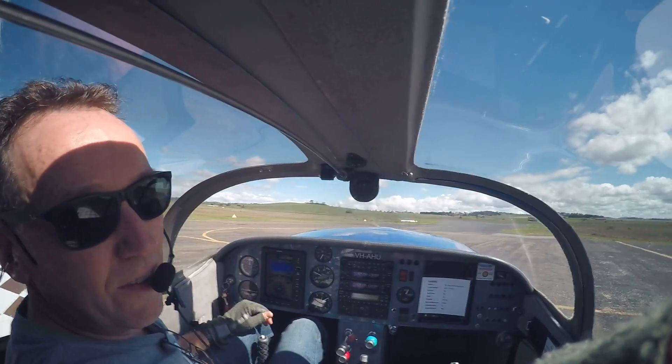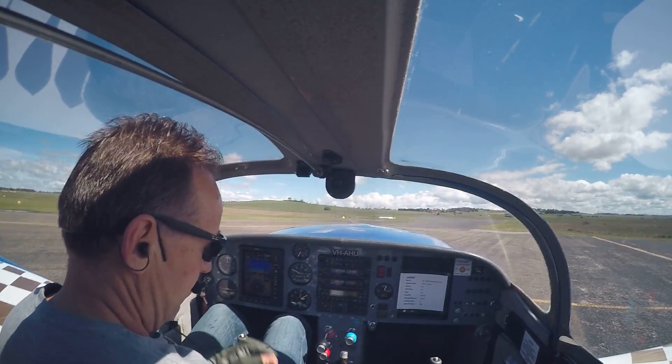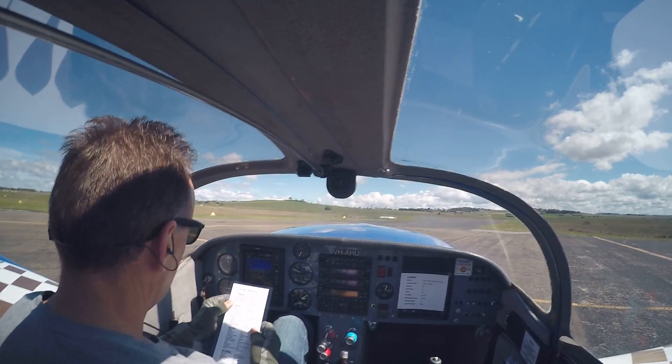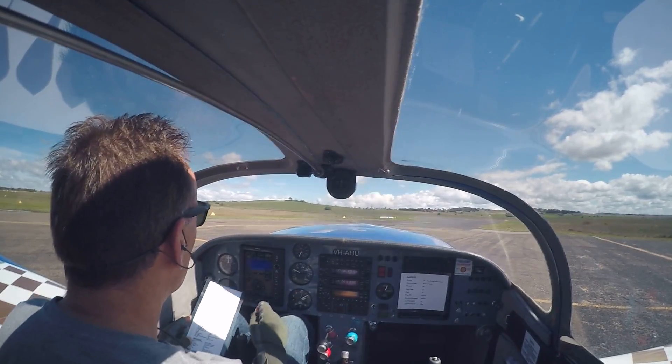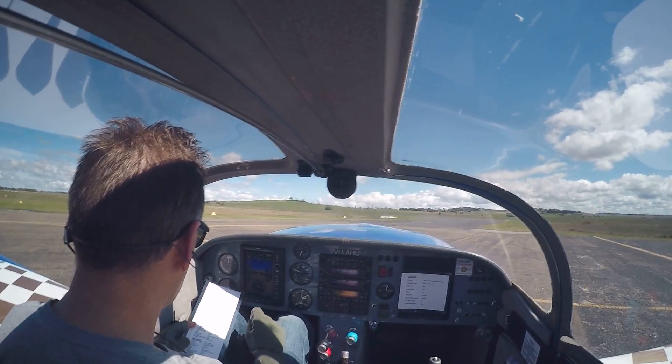Hi guys, back again. I've done the engine run-up checks, now I'll just do the pre-take-off checks. Oil pressure and temps are in the green range, run-up is complete.